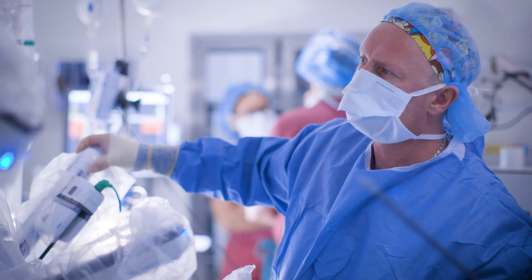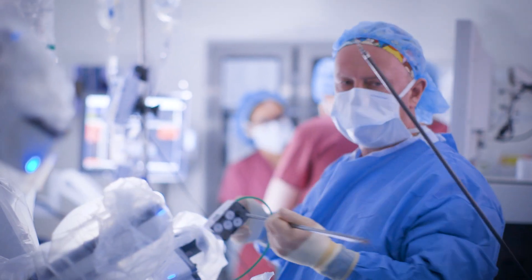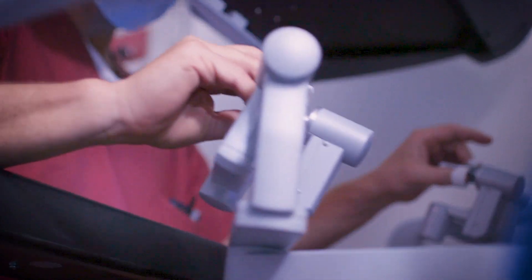Minimally invasive techniques now allow us to remove esophageal cancers with the same improved survival as open surgery. Through these smaller incisions, patients can recover quicker, be out of the hospital sooner, require less pain medication, and return to eating sooner.